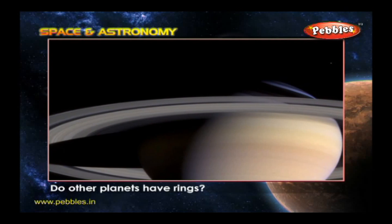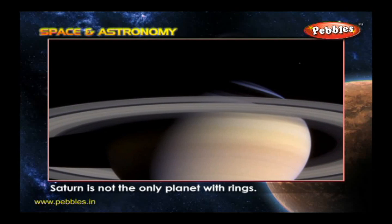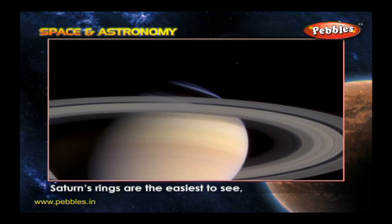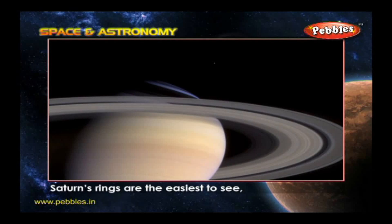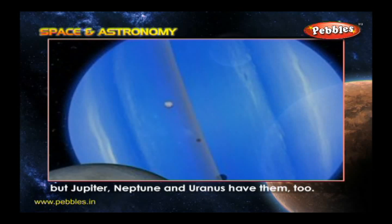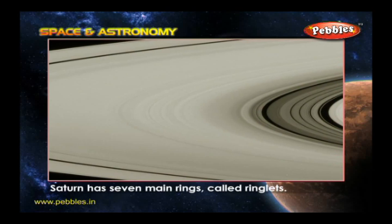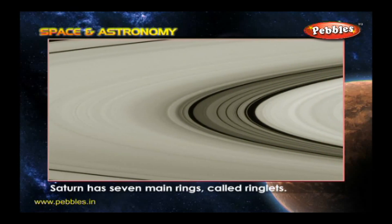Do other planets have rings? Saturn is not the only planet with rings. Saturn's rings are the easiest to see, but Jupiter, Neptune and Uranus have them too. Saturn has seven main rings called ringlets.